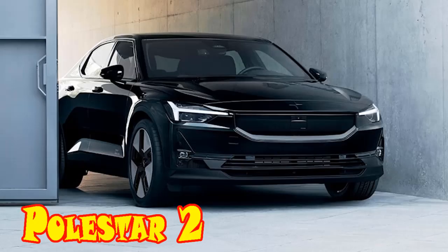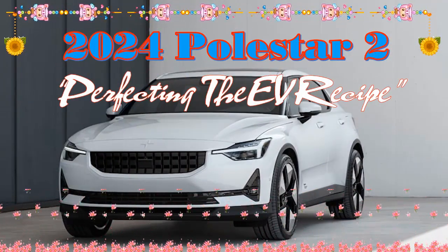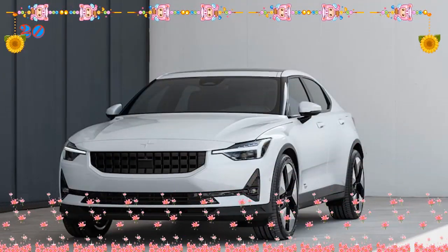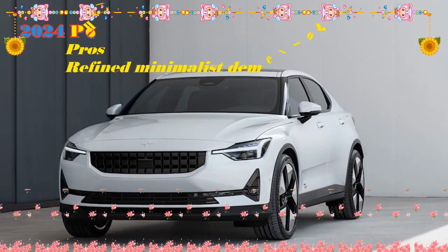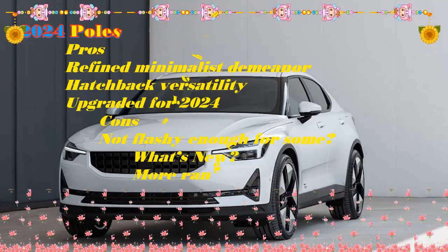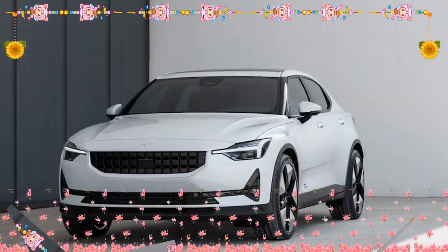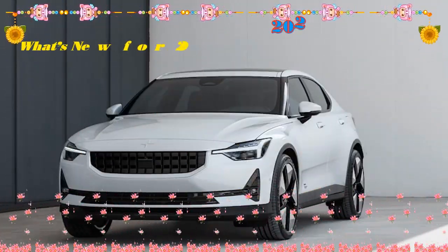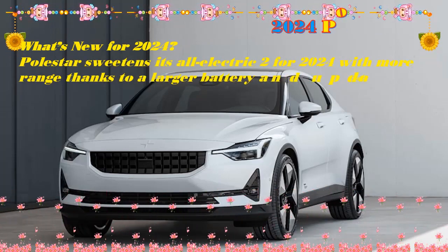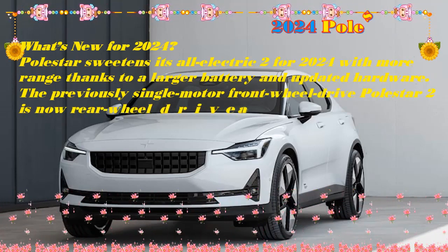2024 Polestar 2 First Look Review: Perfecting the EV Recipe. Since Polestar launched its revolutionary cars in the USA in 2019, the brand's continual refinement of its offerings has seen it grow in popularity. The Polestar 2's latest update is substantial, with the facelift being just one part of it. There have been changes made to the permanent magnetic electric motors and inverters powering the car, with the result being increased power and torque and improved range.